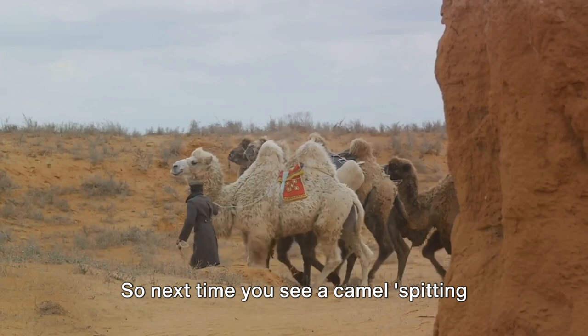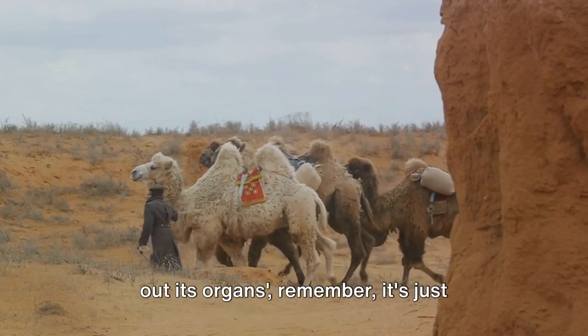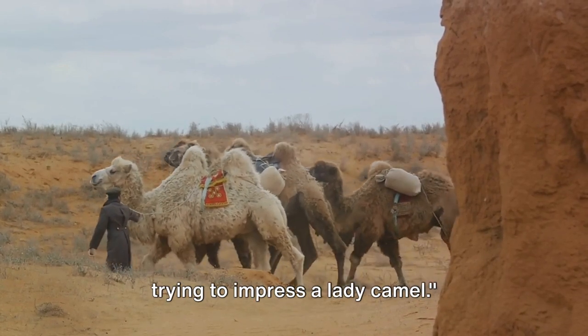So next time you see a camel seemingly spitting out its organs, remember it's just trying to impress a lady camel.